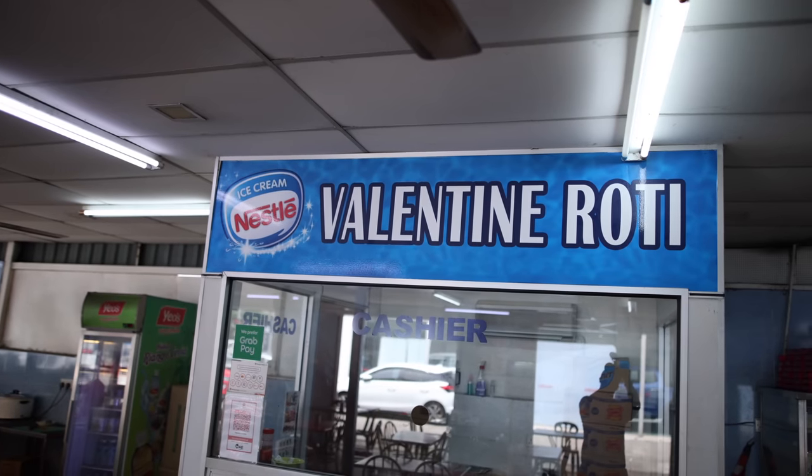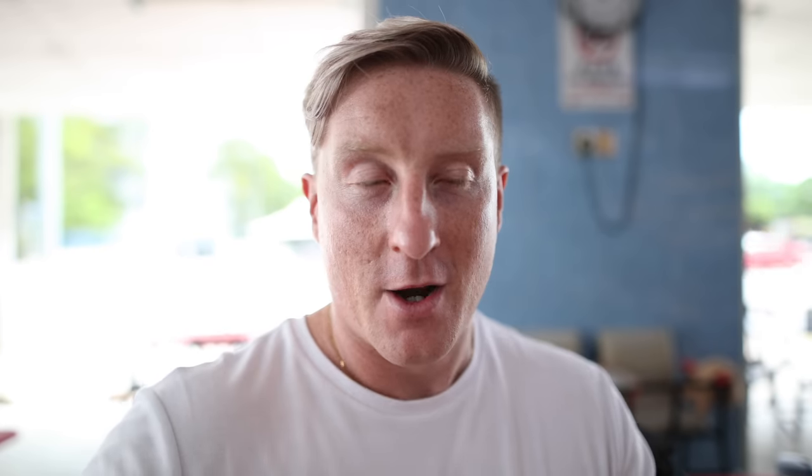We've come for some food at Valentino Roti, which is a famous roti canai place in Kuala Lumpur. Roti canai is like a traditional breakfast. I don't know if it's related to the infamous motorcycle racer Valentino Rossi, but it kind of sounds the same — comment below if that's what it is. We're just going to have some roti canai and enjoy it.